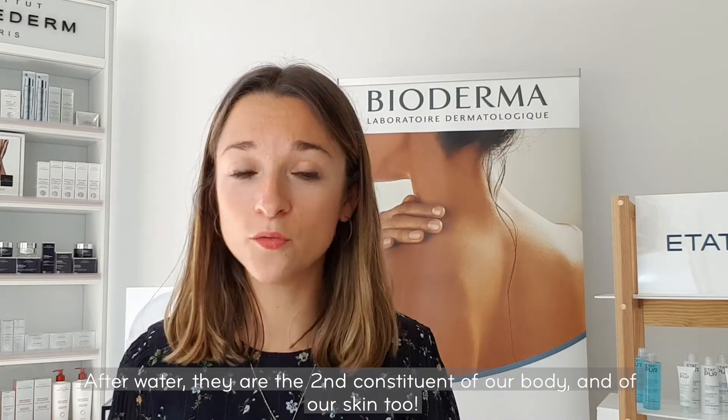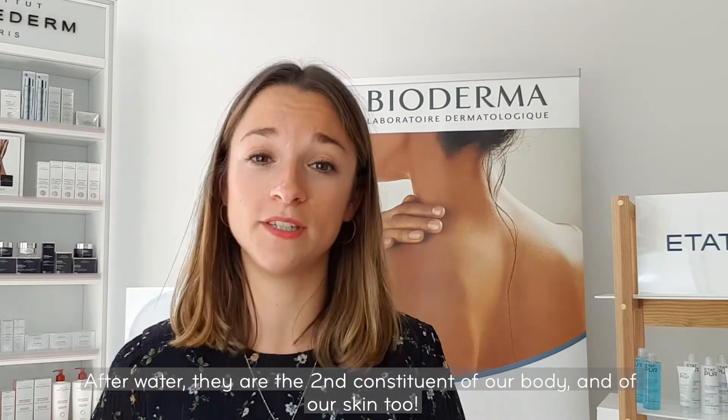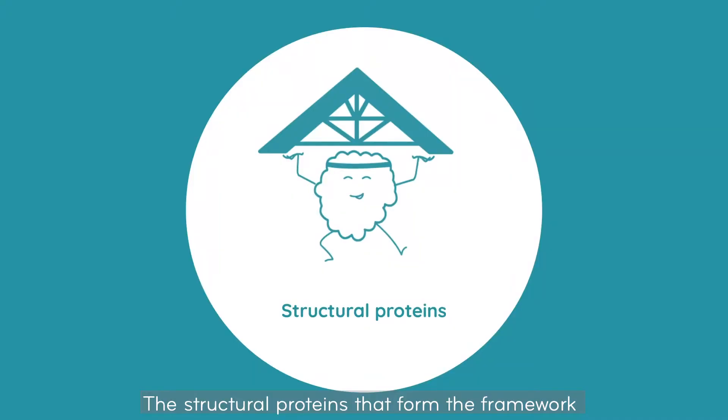Proteins do constitute our muscles, but not only. After water, they are the second constituent of our body, and of our skin too. There are two main types of protein. The structural protein that forms the framework of our tissues — the collagen, for example,